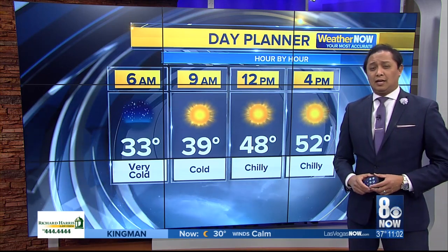Stay ahead with your most active forecast in just a couple of minutes. In the meantime, let's head on over to Sasha Loftis with more on these cold weather tips. Sasha?